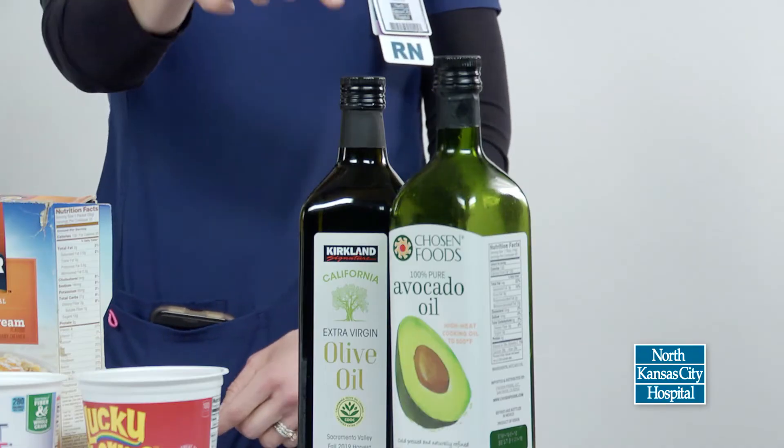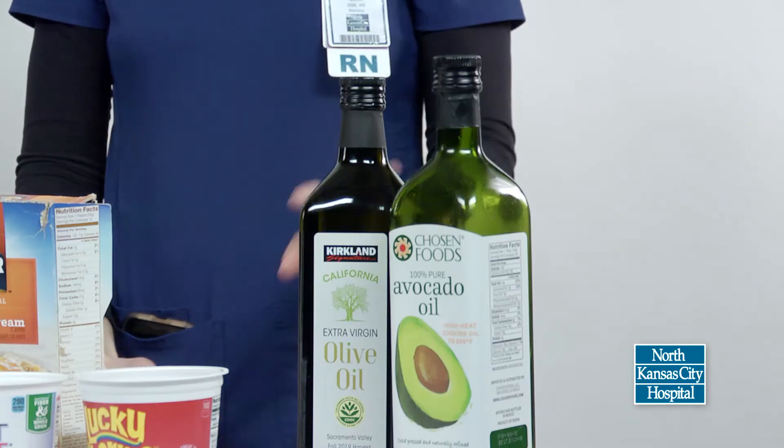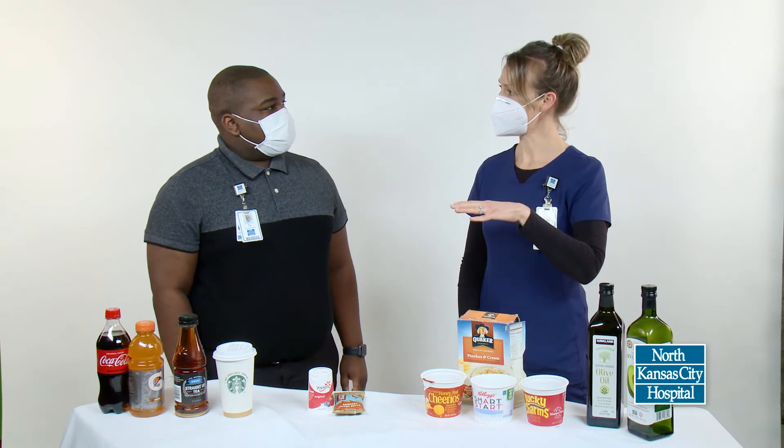This is avocado oil and olive oil. If you were going to grill some meat or broil some vegetables, which one of those oils would you use? The avocado oil. You did very good. Avocado oil is what we would use when you're cooking with higher heats.